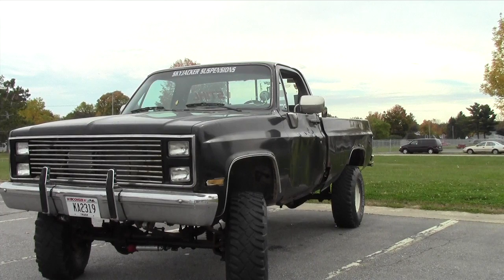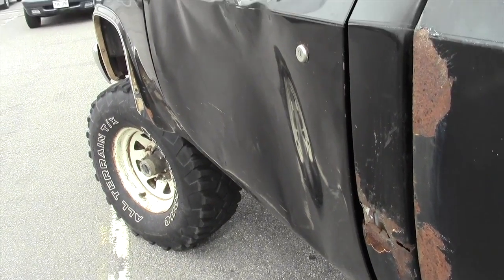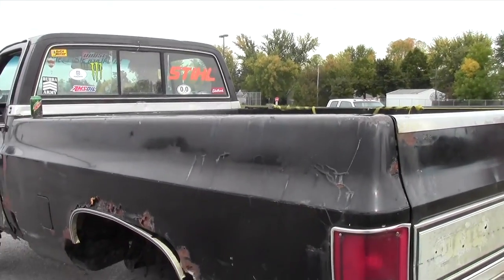On this edition of Heap of the Week, we have Hudson Meverden's 1986 GMC pickup. This pile has a 350 with a four-speed automatic tranny. I get that it's a 26-year-old truck and we're in Wisconsin, so the truck is gonna have a little bit of rust, but this is a tad bit extreme.